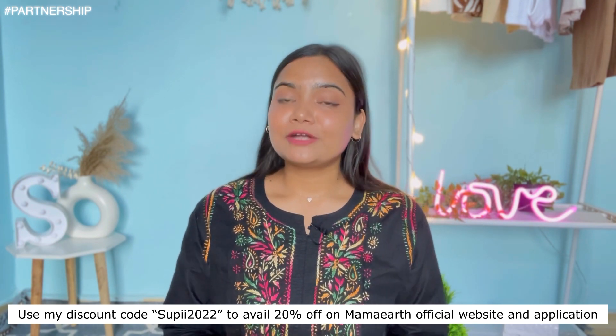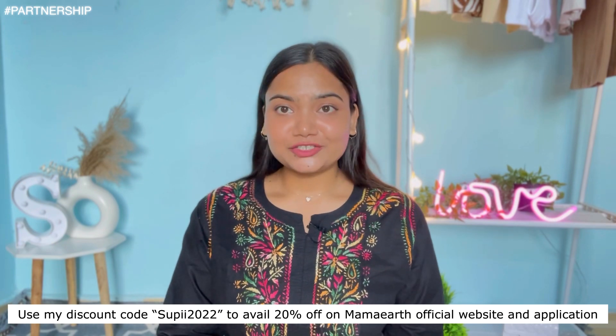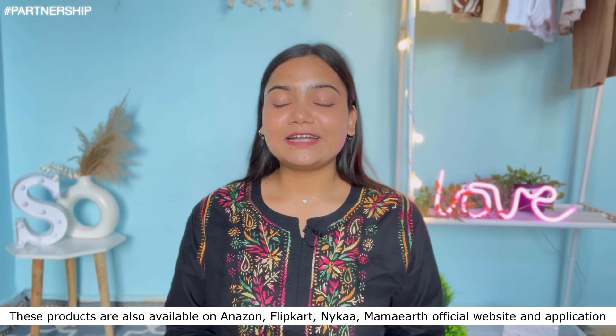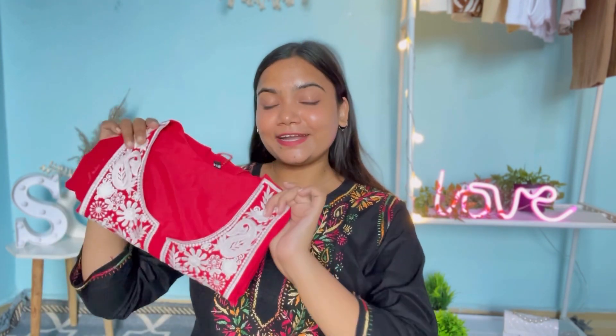If you want to try out this product, you can use my discount code SOUPY2022 to get 20% off on the Mamaearth official website and application. This product is also available on Amazon, Nykaa, and the Mamaearth official website and app. Mamaearth has also launched their application where you will get early access to sales and extra discounts. I am in love with this eyeliner — you can definitely try it, I'm pretty sure you will love it.